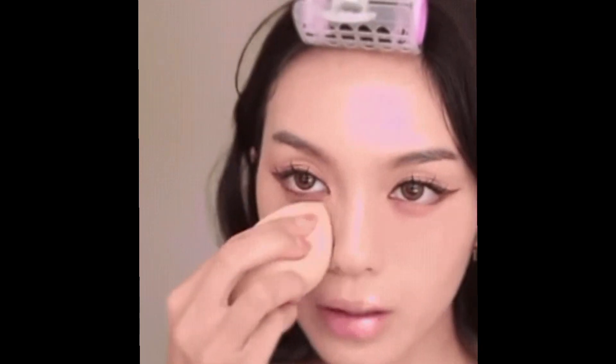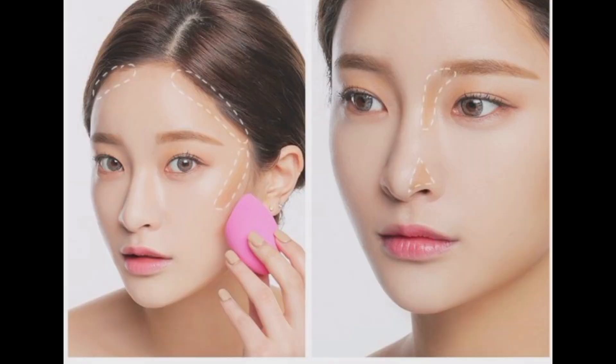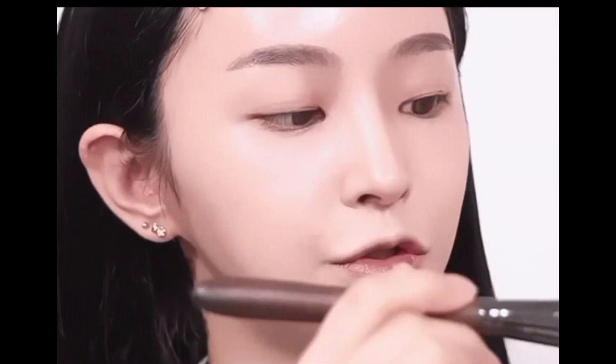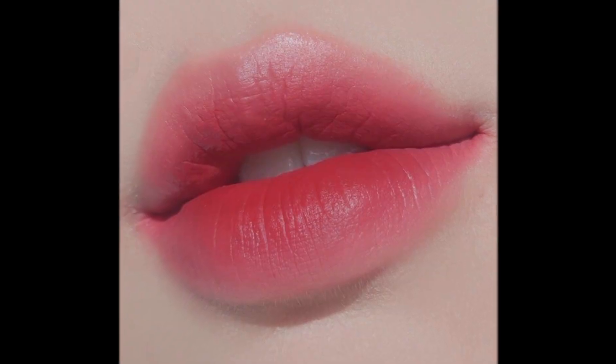Korean makeup is also leaning towards contouring the face, but they do so in a much subtler technique. The subtle contouring makes the face look slimmer and shorter so that it looks natural. Contouring your nose, face line, under your chin, and even hairline is highly suggested.